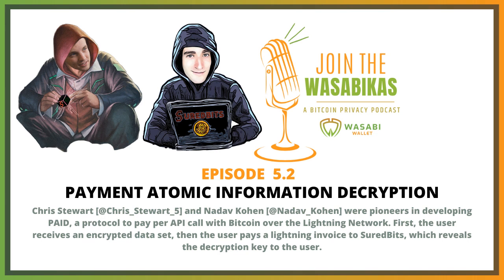And we called it PAID, all caps, for Payment Atomic Information Decryption, as a paid API. I think Nadav came up with that, and I thought that was very clever. I still hold out hope that the acronym — I mean, come on — even if the underlying technology changes a little bit, like Payment Atomic Information Decryption, the paid API, I just think it's so easy to market. But I digress.